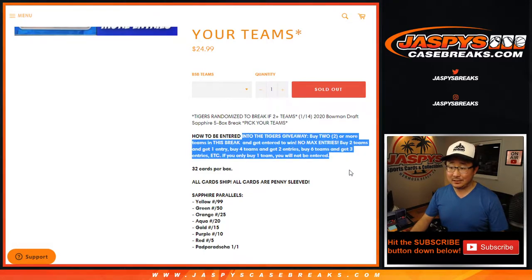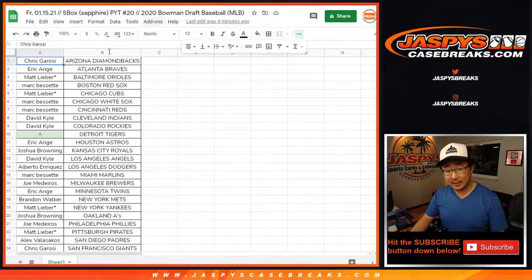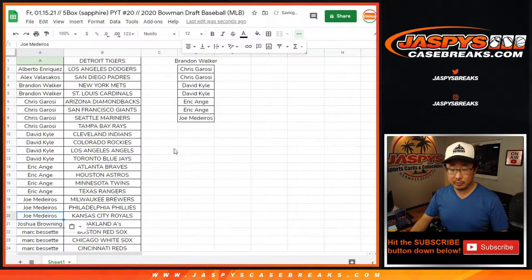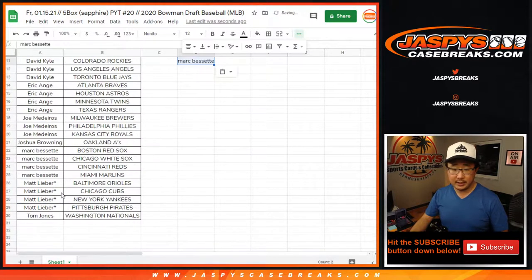If you bought at least two teams you'll get an entry for the Tigers. Four teams gets you two entries, six teams gets you three entries, so on and so forth. Good luck to Brandon — he's got an entry. Chris bought four teams, that's two entries. David Kyle, four teams, two entries. EA, four teams, two entries. Joe with an entry. Joshua with an entry. Mark, four teams, two entries. And Matt, four teams, two entries.